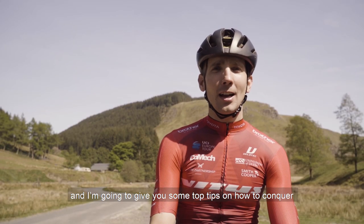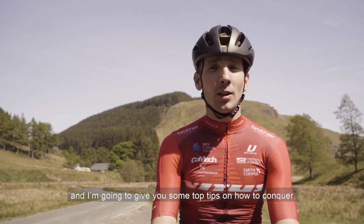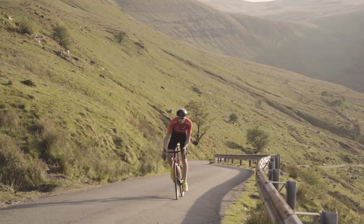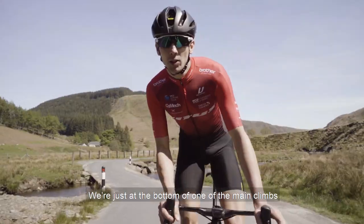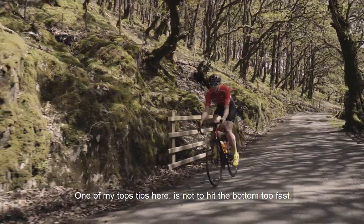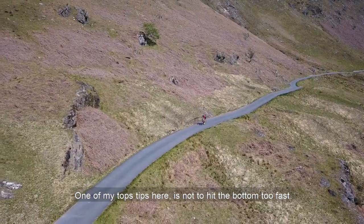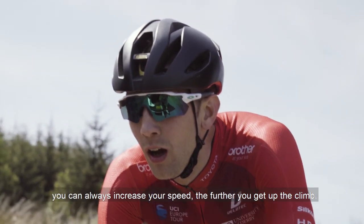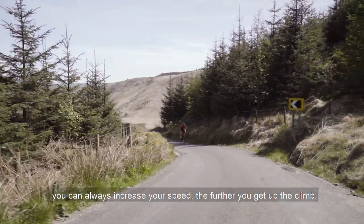Hi, I'm Adam Kenway and I'm going to give you some top tips on how to conquer some of the hardest climbs on the Vetus Dragon Ride. We're just at the bottom of one of the main climbs and one of my top tips here is not to hit the bottom too fast — really pace yourself. You can always increase your speed the further you get up the climb.